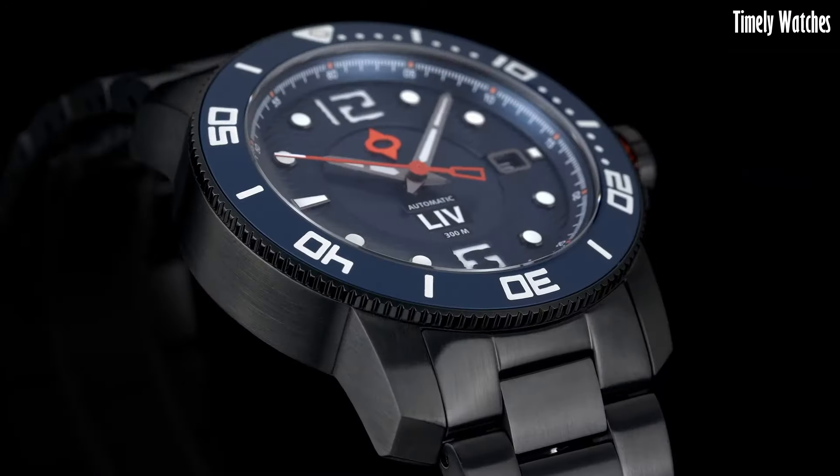Its blend of functionality, distinct aesthetics, and comfortable bracelet options makes it a true icon in the world of dive watches.